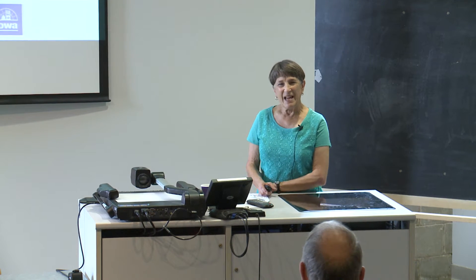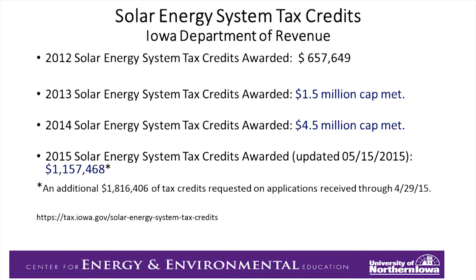Thank you all for being here today. This is about the state tax credits. They were legislatively passed in 2012, and you can see how much was awarded that year. The next year, the cap of $1.5 million was met in tax credits from the state of Iowa that were given away.